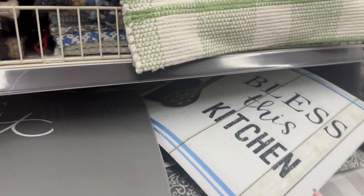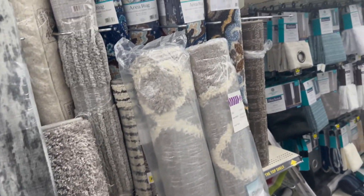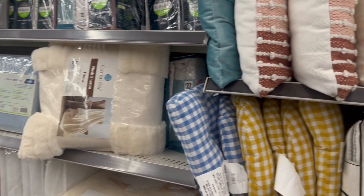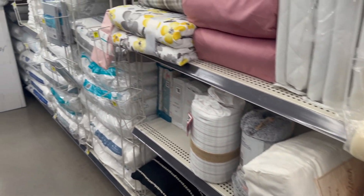Then they've got some kitchen rugs. All right, let's keep on looking!